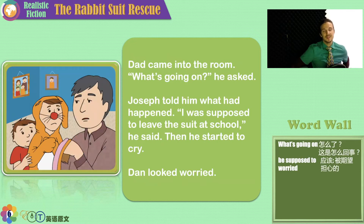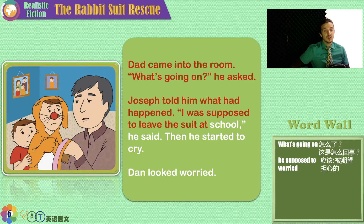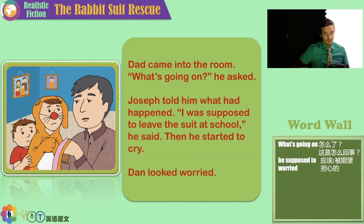So what do they do when something happens and they can't fix it? Dad came into the room. 'What's going on?' he asked. Joseph told him what had happened. 'I was supposed to leave the suit at school,' he said, and then he started to cry. Dan looked worried. Well, if you make a mistake, even though you should feel sorry, don't lie — fix your mistake. Tell your father, tell your mother, tell your teacher. Because the problem only gets bigger the longer you keep it inside.